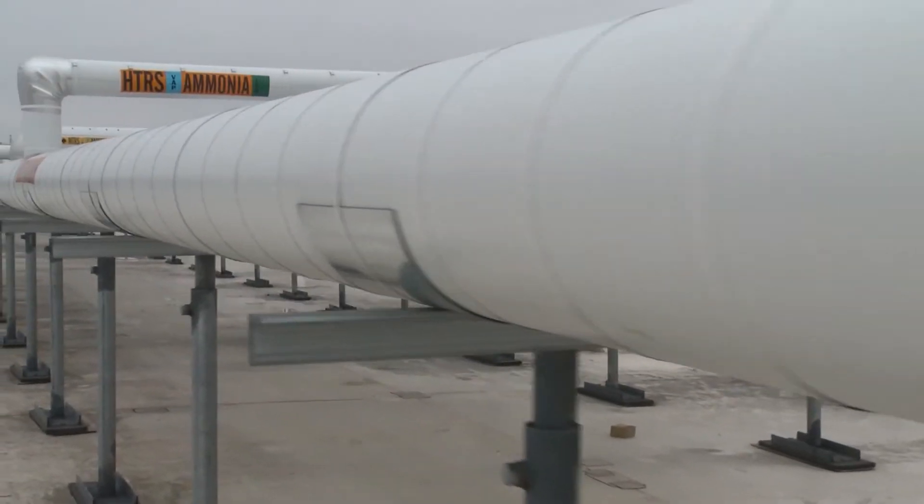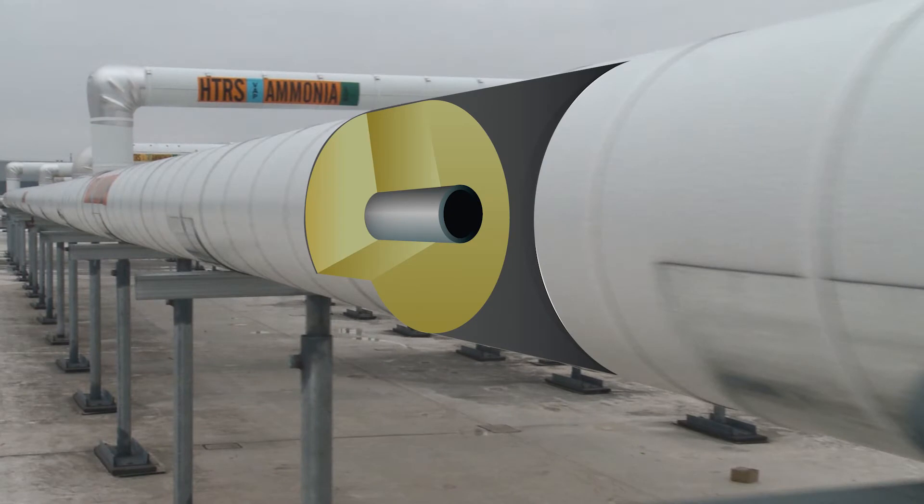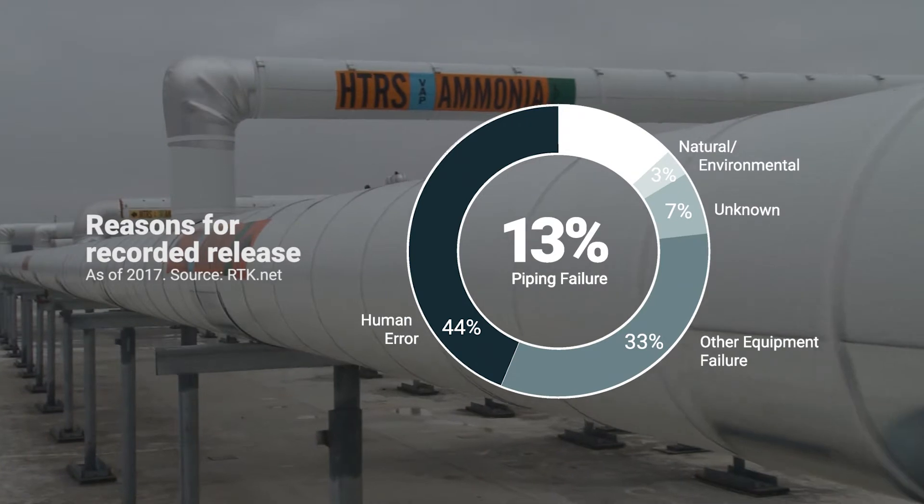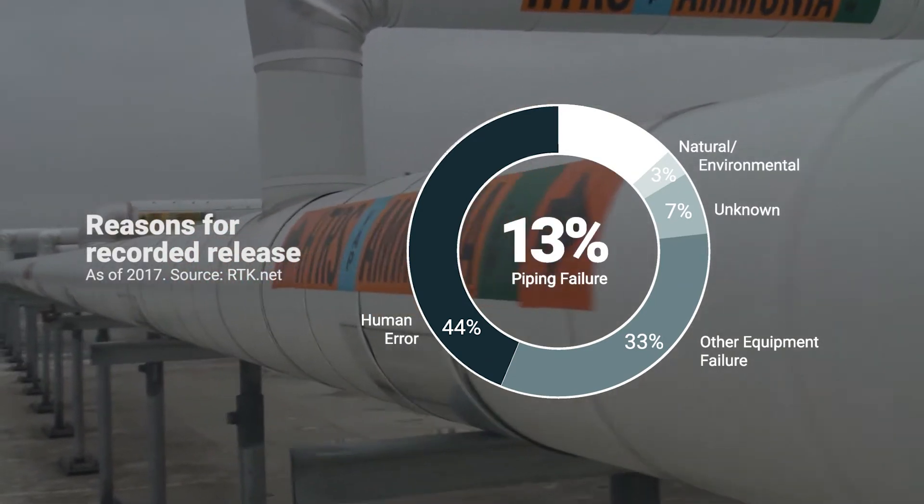Most of the piping in an ammonia refrigeration system is insulated and therefore vulnerable to CUI. When corrosion forms under insulation, it degrades metal pipe. The pipe wall will continue to thin over time and eventually fail if it is not detected and addressed. In fact, this has caused 13% of recorded ammonia releases in the U.S.